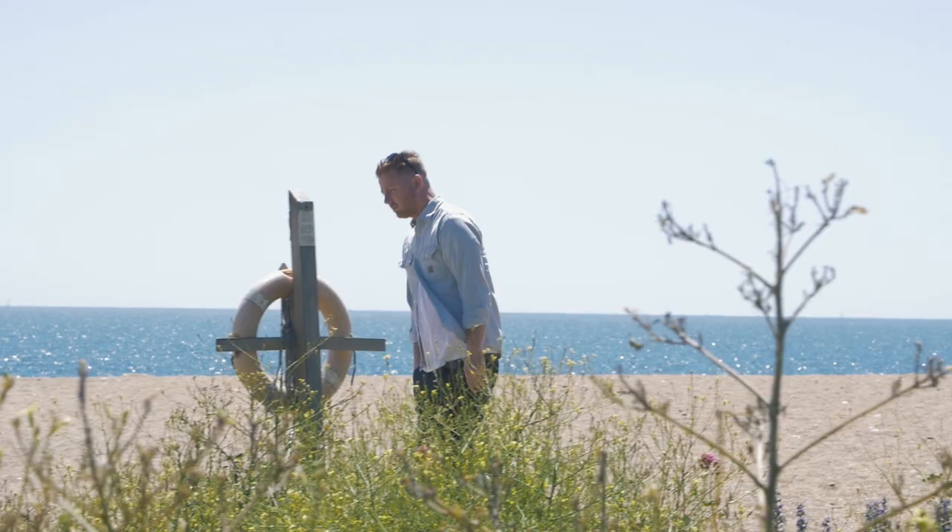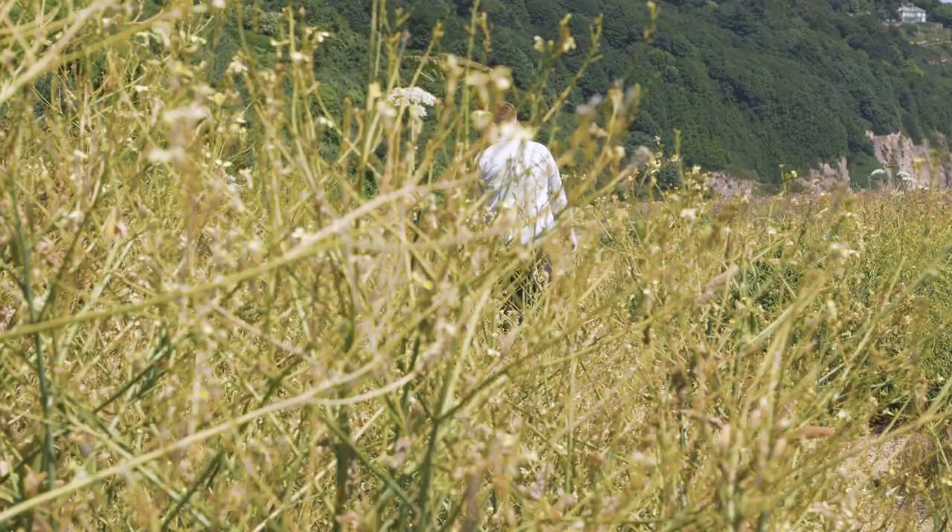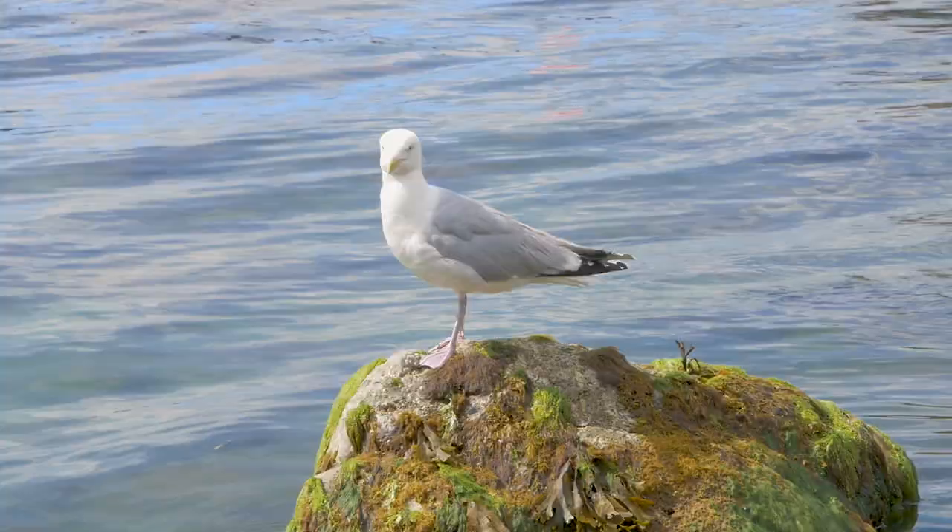I carry my sketchbook everywhere, recording snippets and moments of flora and fauna. I love the challenge of trying to simplify and recreate what I've studied into its most basic form.